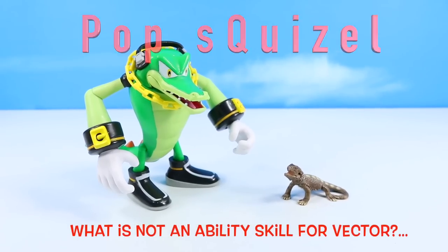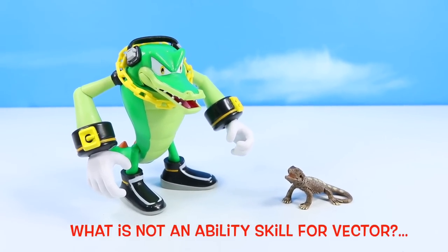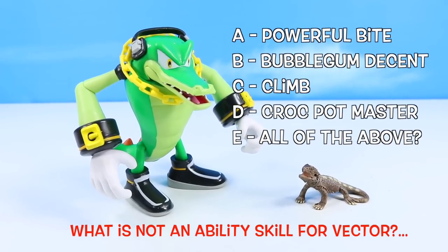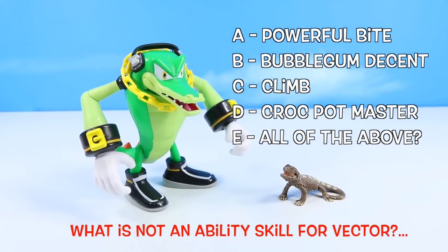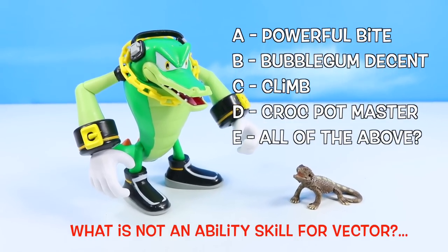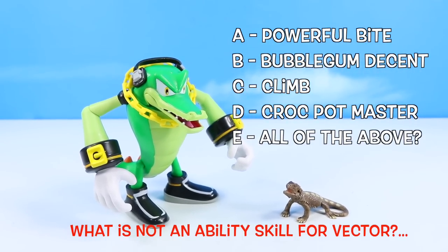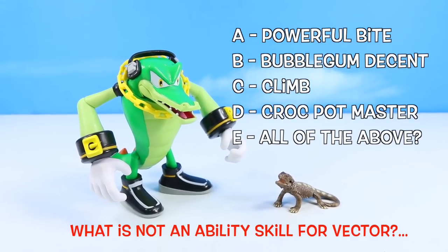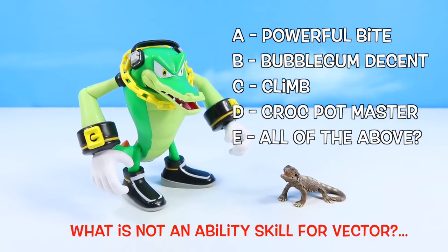Pop quiz! What is not an ability or skill for Vector? A, powerful bite. B, bubblegum descent. C, climb. D, crockpot master — Eggman stew. Or E, maybe all of the above. Place your answers in the comments.